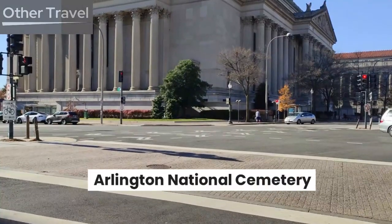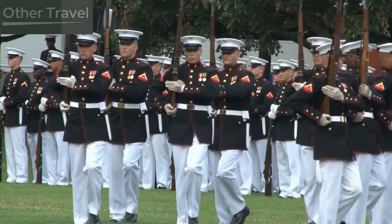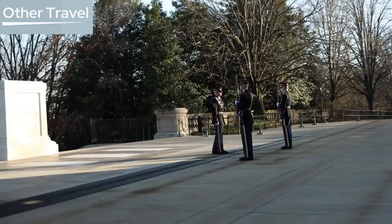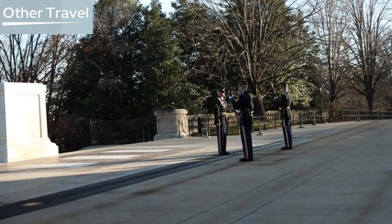Arlington National Cemetery. Pay respects at Arlington National Cemetery, a hallowed ground that serves as the final resting place for many brave men and women who served in the U.S. Armed Forces. The changing of the guard ceremony at the Tomb of the Unknown Soldier is a moving and solemn experience.